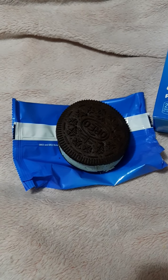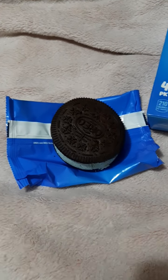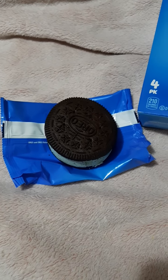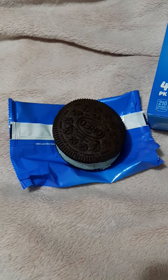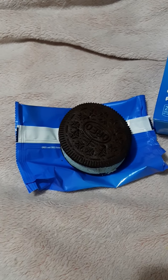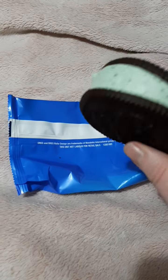My grocery store had them on sale, so they hardly had any left. I thought they didn't have any of the mint sandwiches, and then I was walking past one of the end caps of the frozen food section and there it was. I grabbed like the second to the last one. Here's what it looks like.